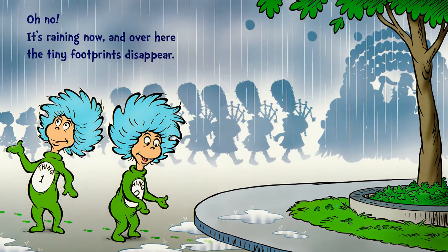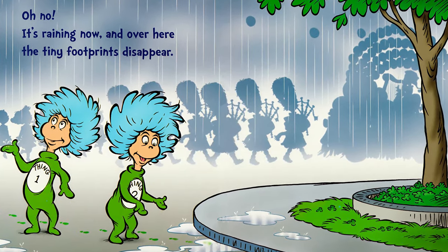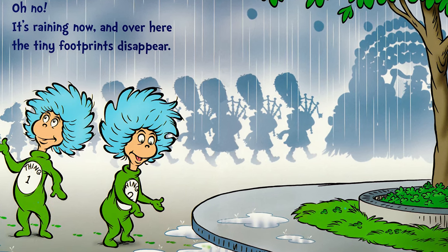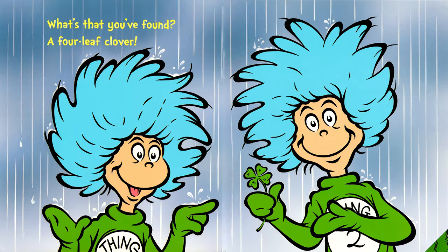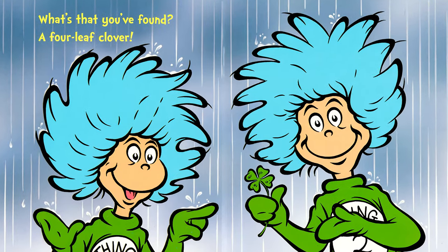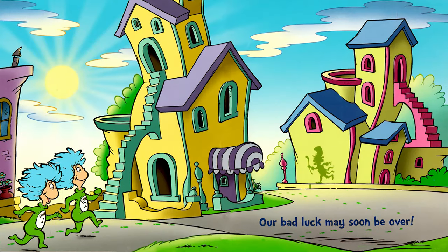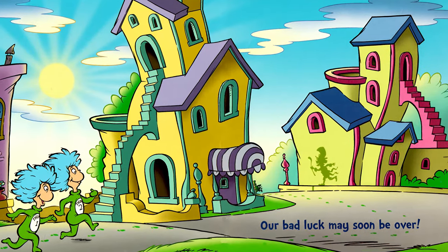Oh no! It's raining now. And over here, the tiny footprints disappear. What's that you've found? A four-leaf clover. Our bad luck may soon be over.